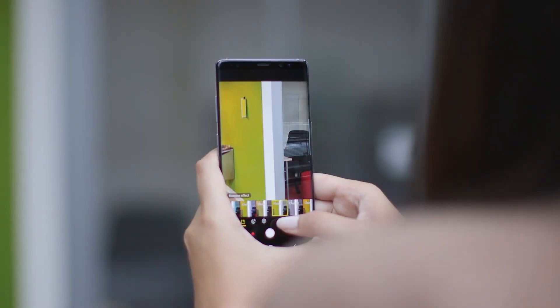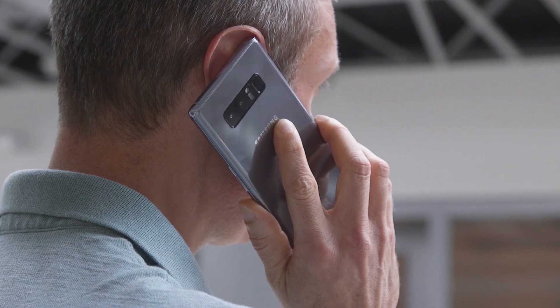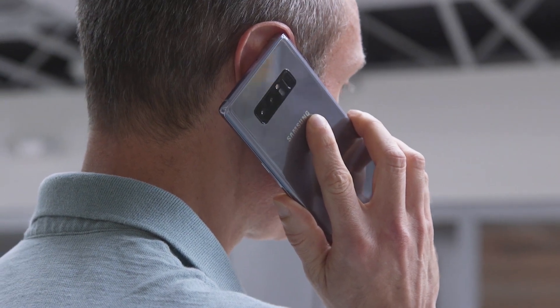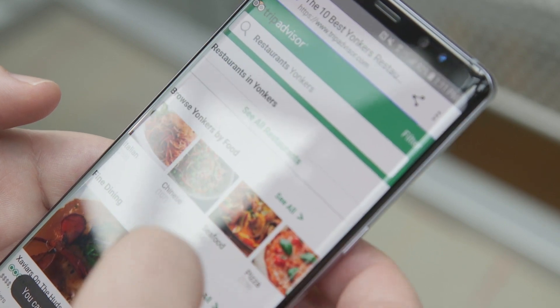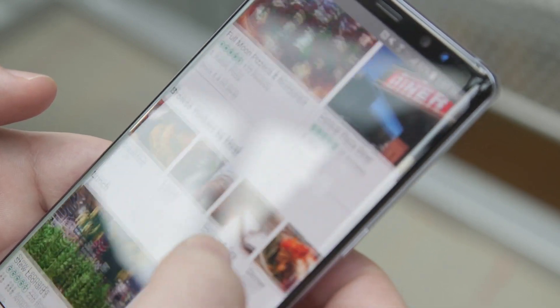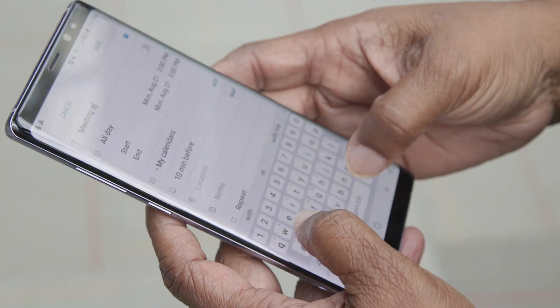We'll test that claim, along with voice quality and camera quality, once we buy and test retail models of the Note 8. That's because we pay for all the items we test. Pre-orders begin August 24th, and the Note 8 will be in stores starting September 15th. For our full smartphone ratings, check out ConsumerReports.org.